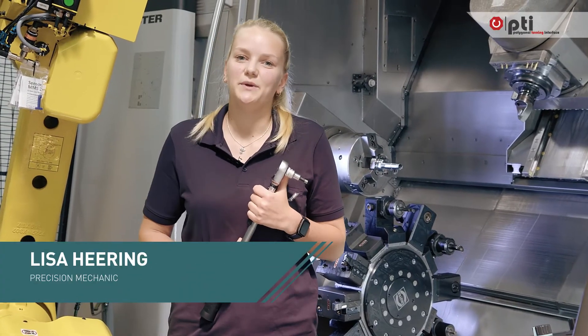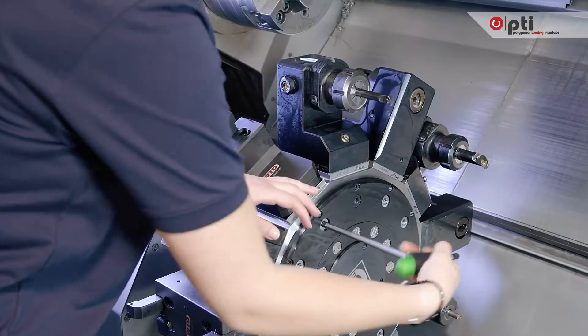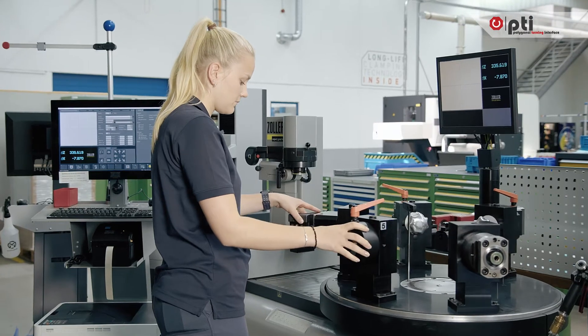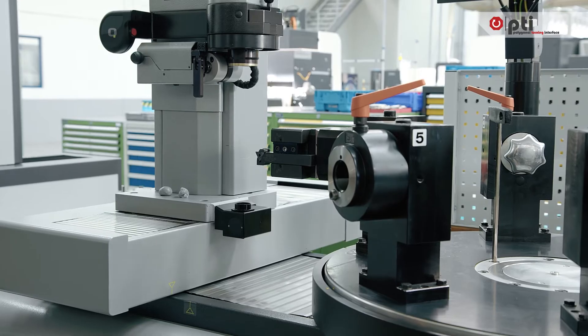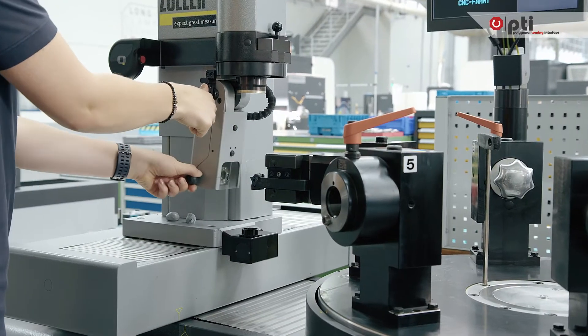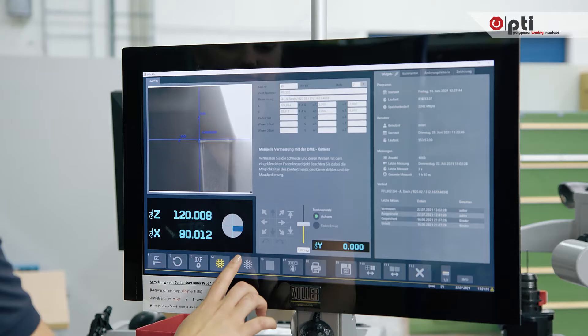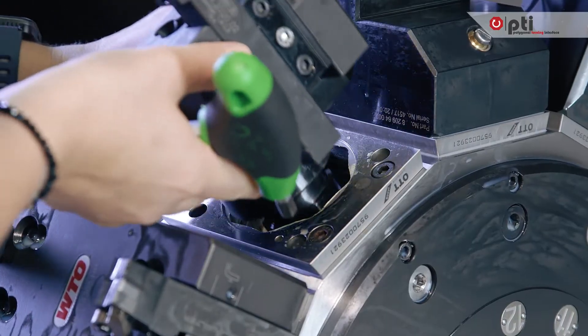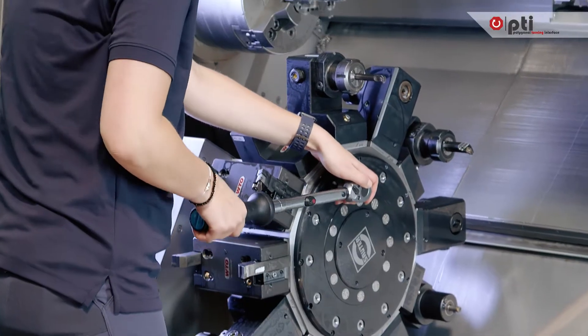With PTI's quick-change system and fast tool adjustment, we can save overall machine setup time, while at the same time achieving a constantly high accuracy. We just need to measure, clamp the new tool, and power ahead with 100%.